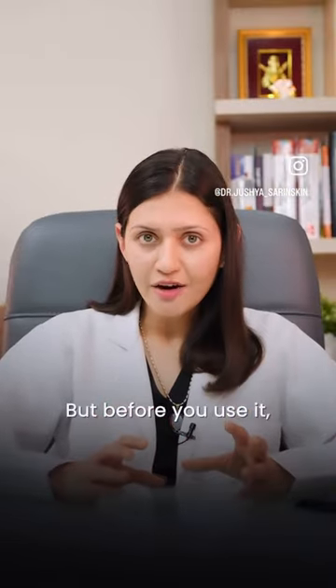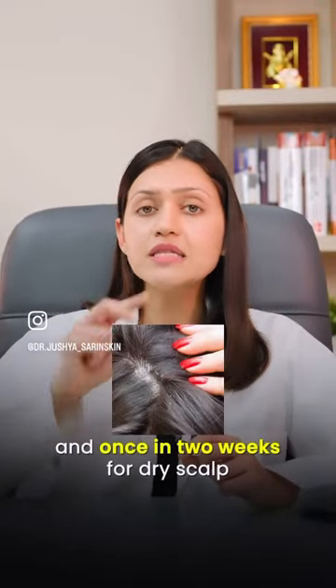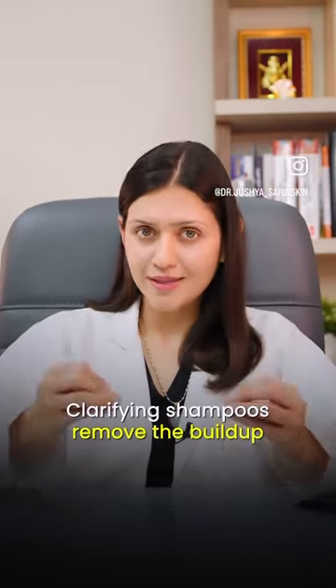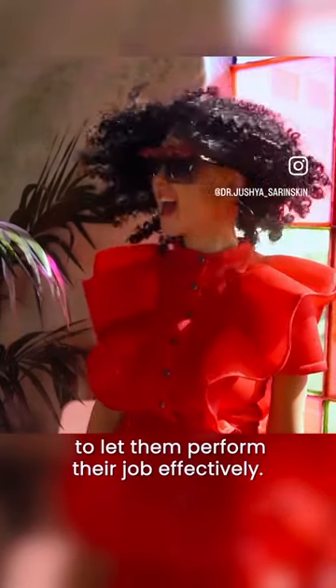But before you use a Clarifying Shampoo, follow these simple rules. One, Clarifying Shampoo is to be used only once a week for oily scalp and once in two weeks for dry scalp. Two, Clarifying Shampoos remove the build-up, so let them sit on your scalp for 2-3 minutes to let them perform their job effectively.